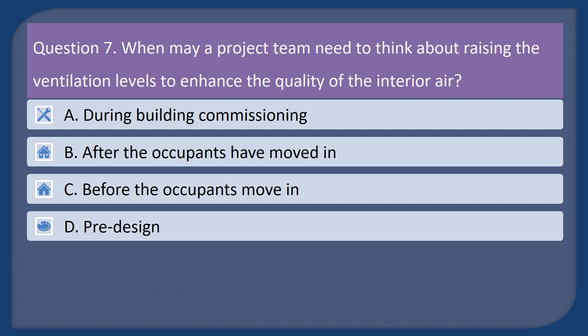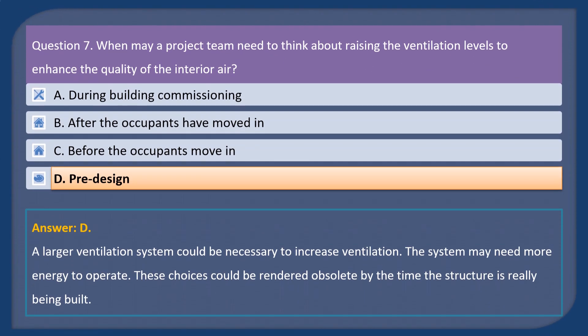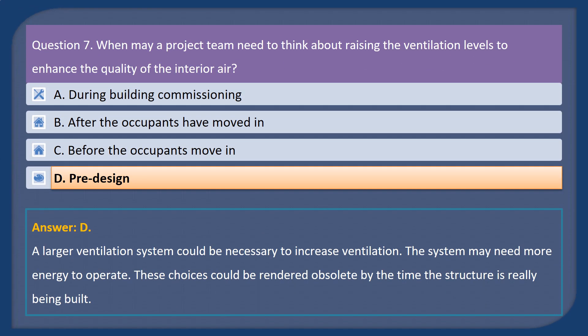Question 7. When may a project team need to think about raising the ventilation levels to enhance the quality of the interior air? A. During building commissioning. B. After the occupants have moved in. C. Before the occupants move in. D. Predesign. Answer: D. A larger ventilation system could be necessary to increase ventilation, and the system may need more energy to operate. These choices could be rendered obsolete by the time the structure is really being built.